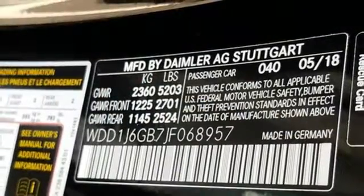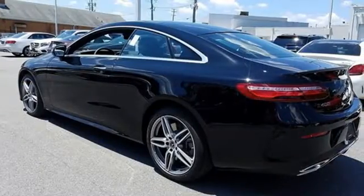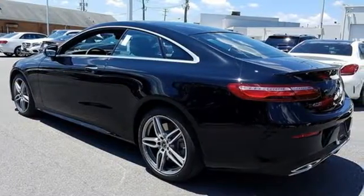Dual zone climate control, agility control automatic suspension management, auto dimming rear view mirror, and twin turbo V6 engine.